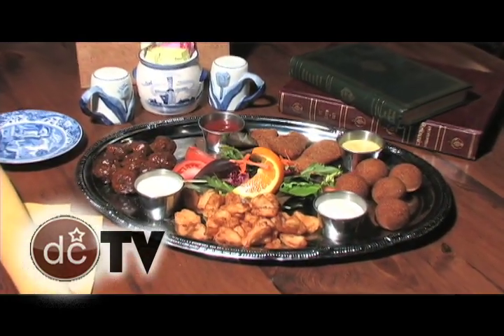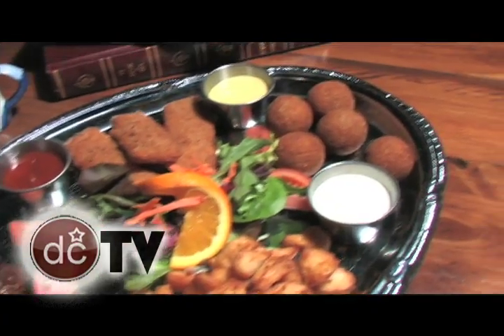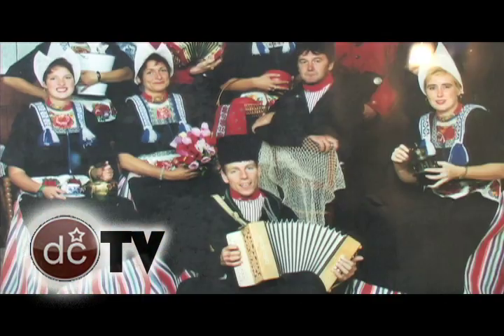We have a great appetizer sampler with some traditional things from Holland. One of the items that I always get questions about are the bitter balls — they are not bitter at all. They are basically meat in a baronet sauce, comparable to gravy, but we deep fry them in breadcrumbs. It's really good, served with a spicy Dijon mustard from France.